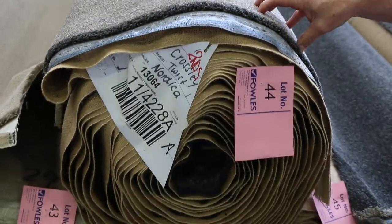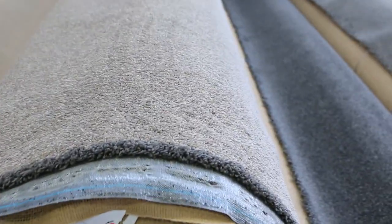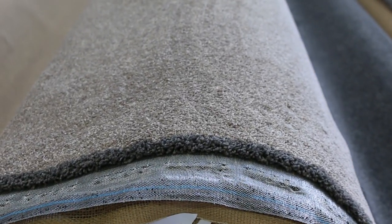We've got some Astrid carpet at lot number 42 — a couple of rolls of that. Then the Venice Macarena at lot numbers 44 and 45 — solution dyed nylon, 48 ounce, normally retailing around $140 a metre. There's an 18.9 metre roll and a 26.5 metre roll. I reckon this will probably sell for around $40 to $50 a metre for that quality carpet, saving yourself about $100.